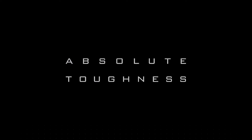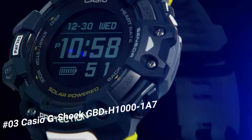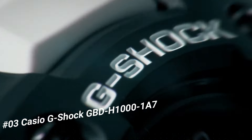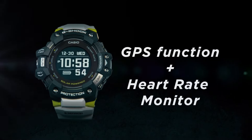Number 3: Casio G-Shock Move GBD-H1000. The new GBD-H1000 G-Shock Move watch is equipped with a heart rate monitor and GPS. Useful workout functions include an optical sensor for heart rate.